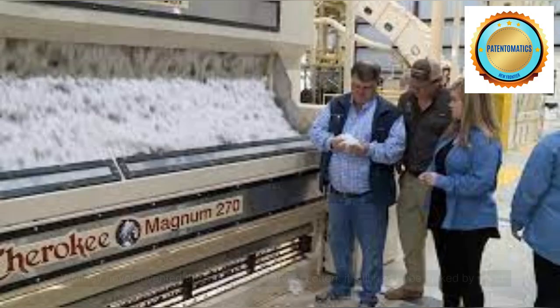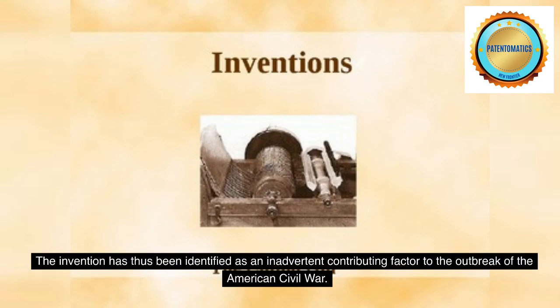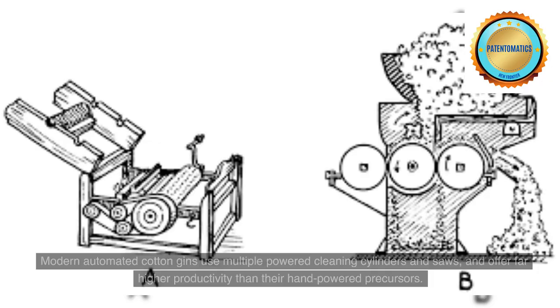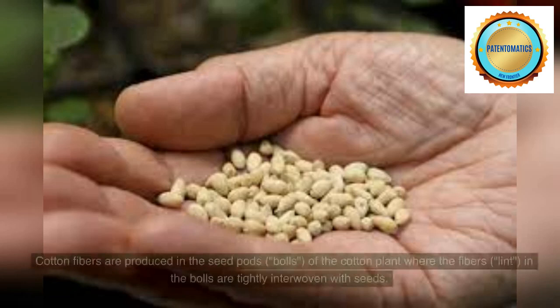Whitney never invented a machine to harvest cotton — it still had to be picked by hand. The invention has thus been identified as an inadvertent contributing factor to the outbreak of the American Civil War. Modern automated cotton gins use multiple powered cleaning cylinders and saws, and offer far higher productivity than their hand-powered precursors.